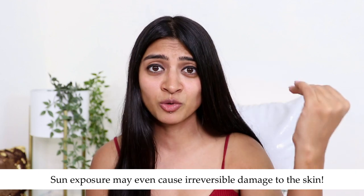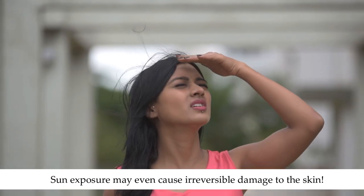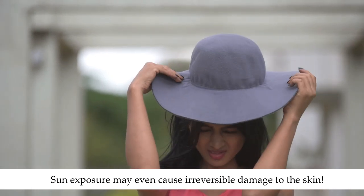Welcome to Super Boss Style, this is Prachi. In today's video we're going to talk about sunscreens — more specifically, different types of sunscreens and how to effectively use them in your skincare routine. Most of us know that wearing a sunscreen is very crucial, and a lot of sun exposure can sometimes cause irreversible damage to your skin.